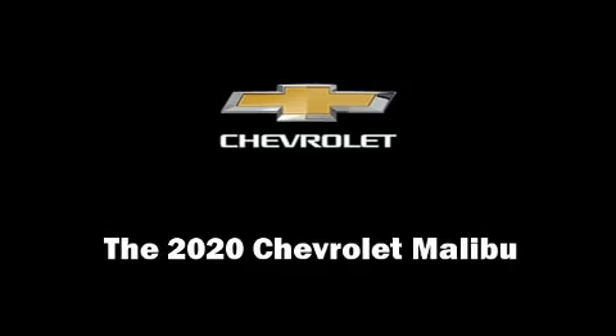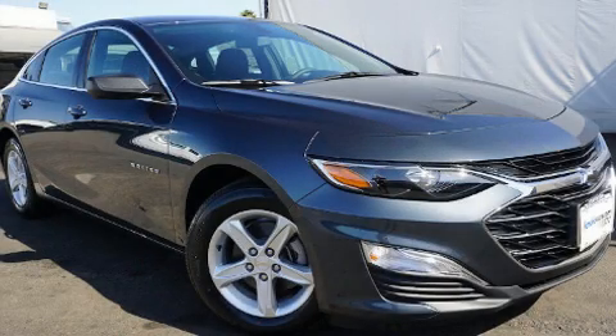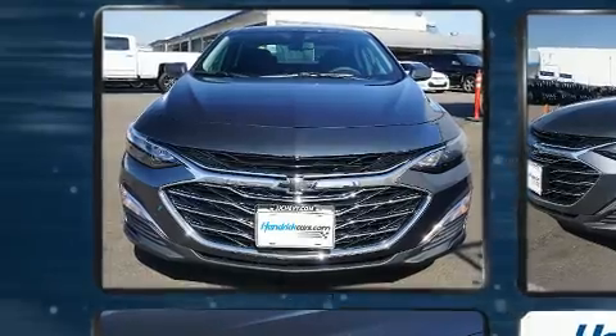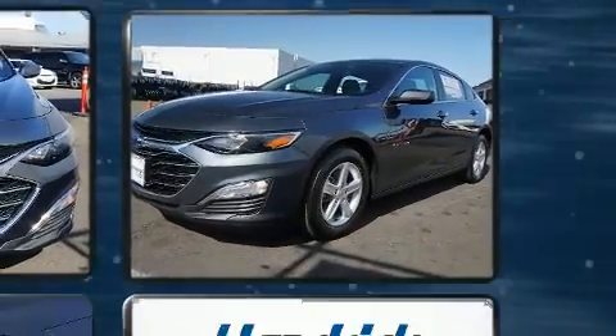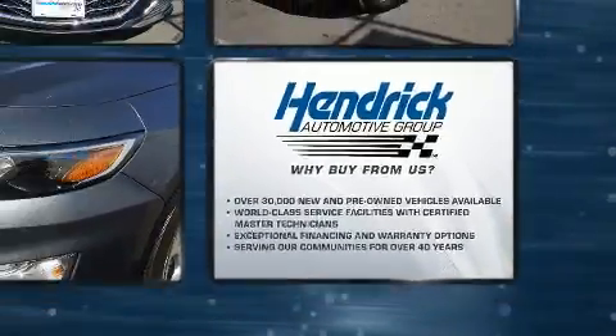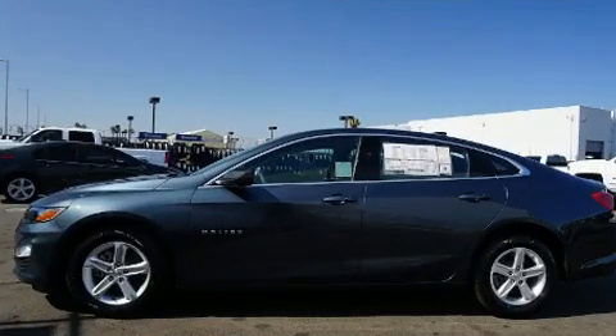Sensibility and practicality define the 2020 Chevrolet Malibu. This four-door, five-passenger sedan leads among competitors in its segment. It features an automatic transmission, front-wheel drive, and an efficient four-cylinder engine. A turbocharger further enhances performance while also preserving fuel economy.